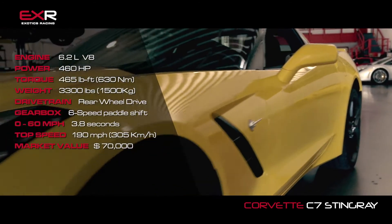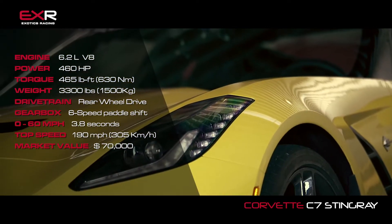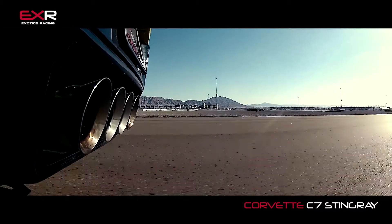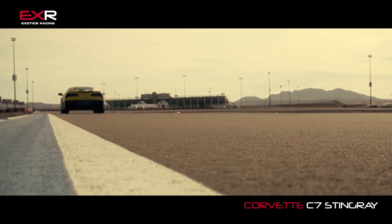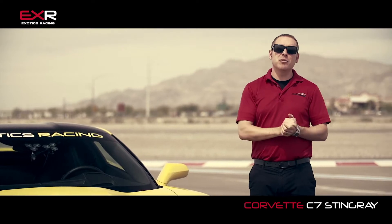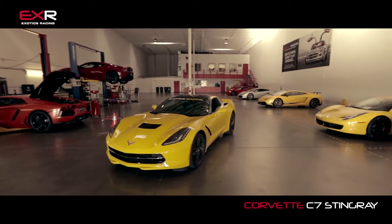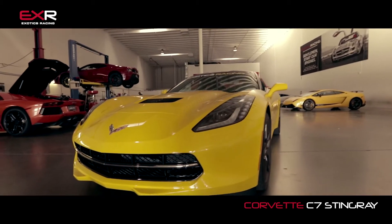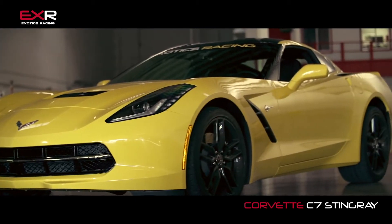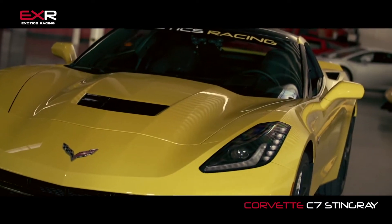Under the hood — classic American Muscle. 460 horsepower of American-made V8 engine gets this car from 0 to 60 just like that. Beautiful as it is on the outside, it's also very functional. This car is derived from the Corvette C7R Stingray race car, so all the shapes you're seeing are aerodynamically functional. You'll also notice cues like the carbon fiber roof, big brake kit up front. This car is the perfect blend of classic muscle and modern racing technology.